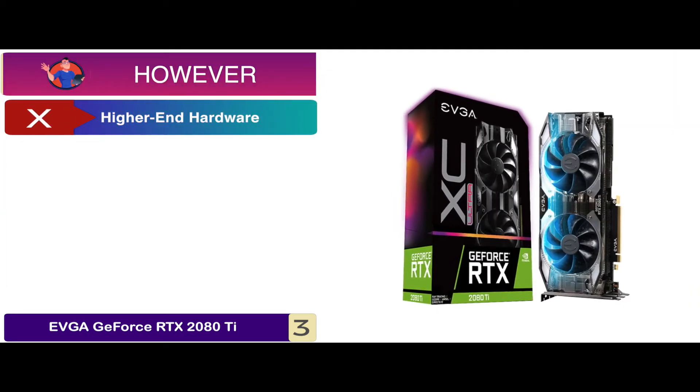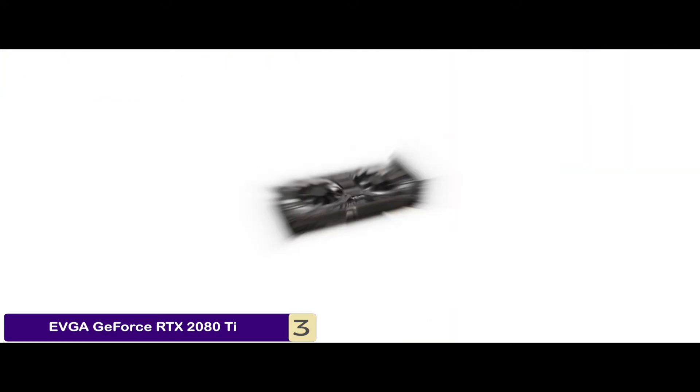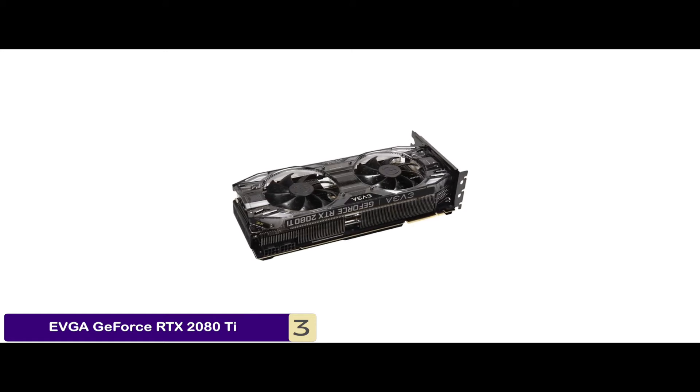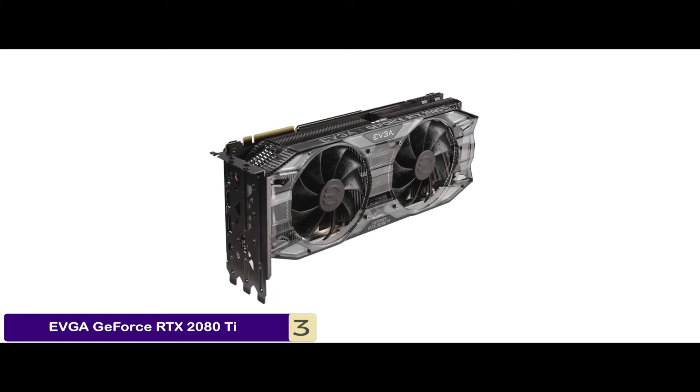However, it's suitable only for much higher-end hardware systems to utilize its full potential. Bottom line: it's the best for the money. It features Turing architecture with real-time ray tracing technology and AI-enhanced performance with 11GB GDDR6 memory capacity.